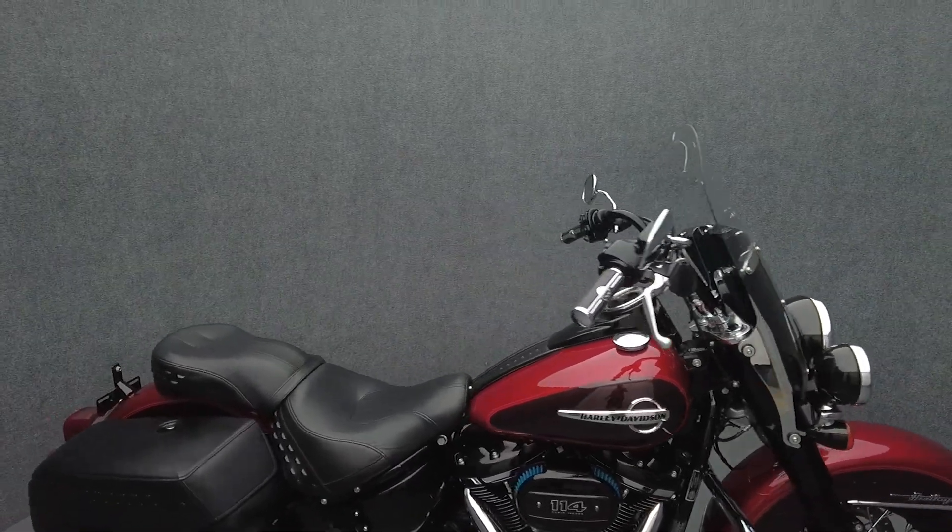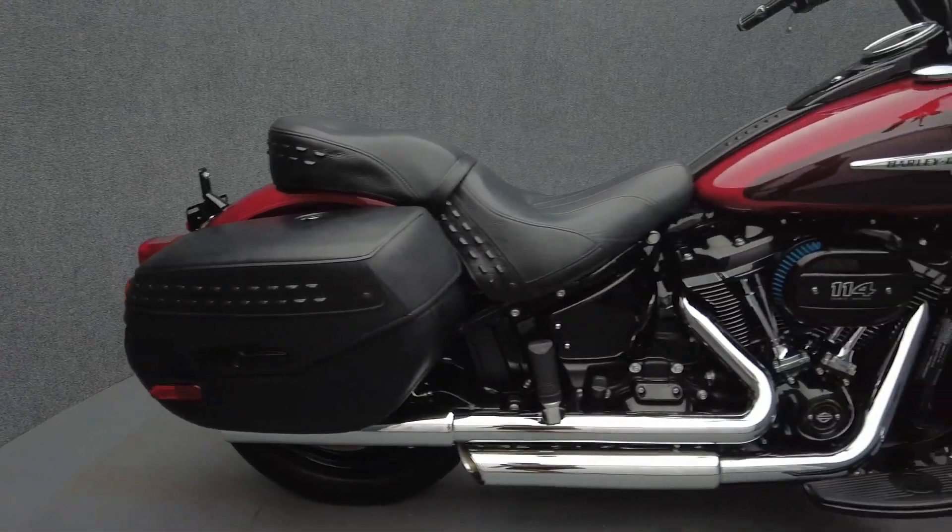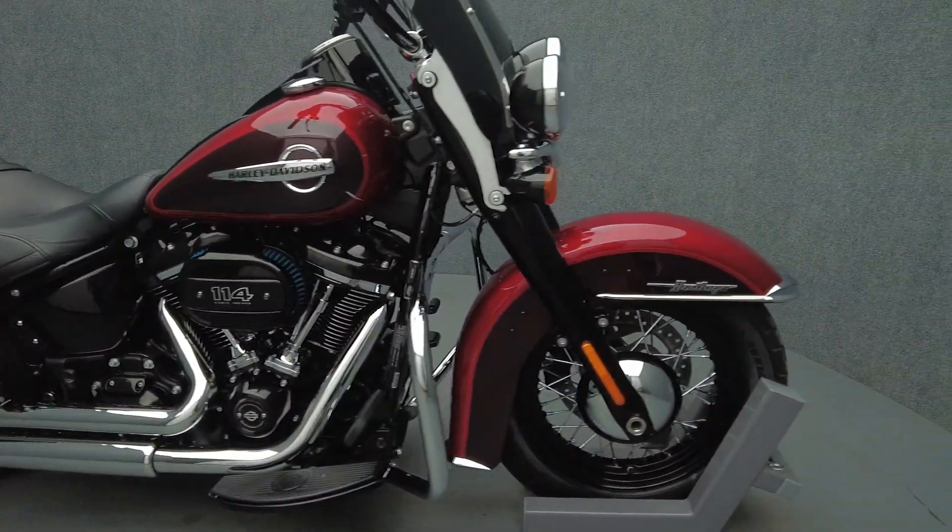It comes equipped with ABS, keyless ignition, and cruise control. It's been upgraded with a Vance and Hines Supon exhaust, Harley-Davidson heated grips, and 4-point docking hardware.